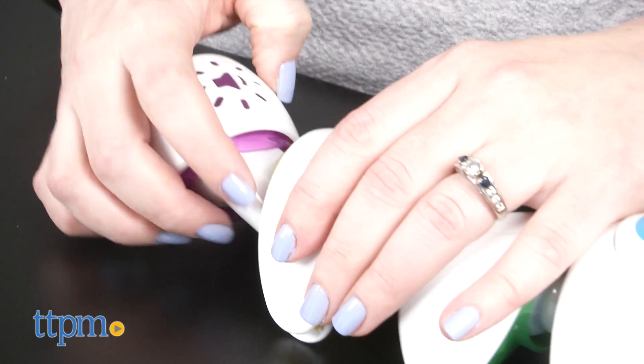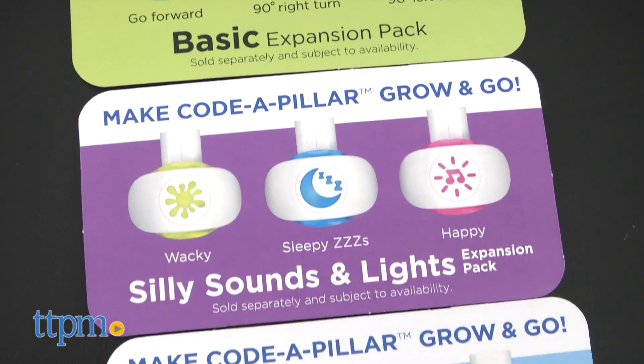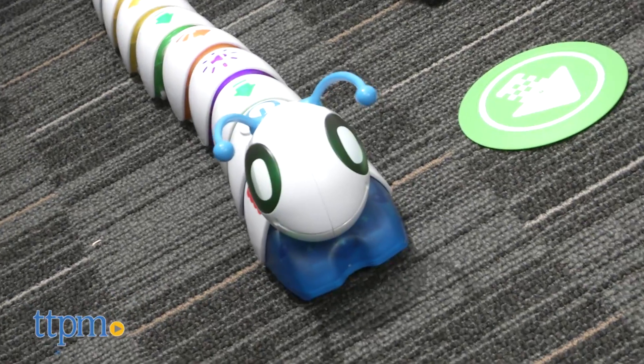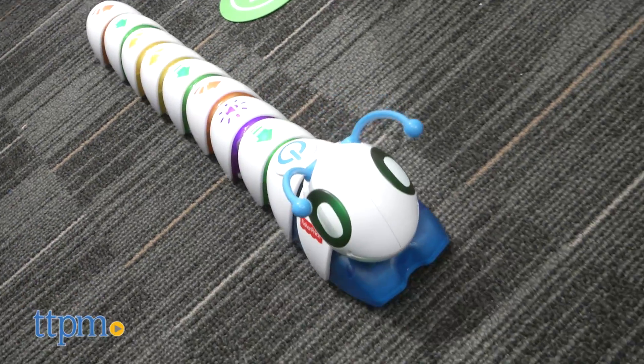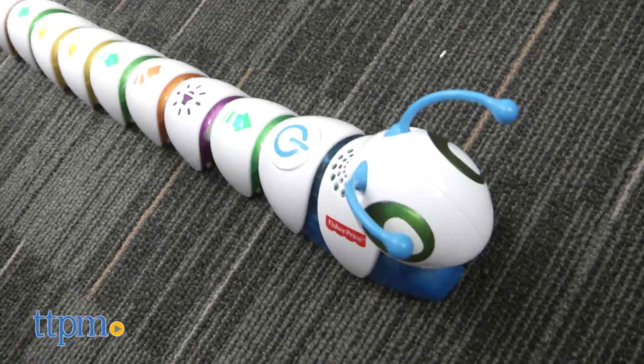The toy includes four AA batteries for the in-store try-me features and it's recommended that you replace them before you play for best results. Expansion packs with segments that make the Codepillar do even more things are available and sold separately, plus there's a free iOS and Android app with more challenges to reinforce counting, patterning and more.